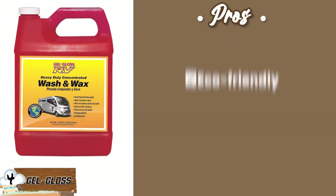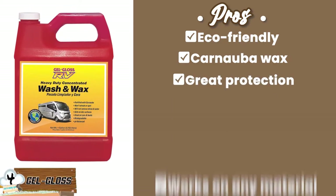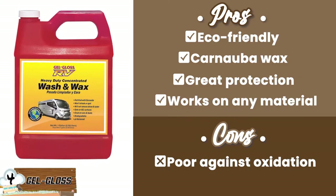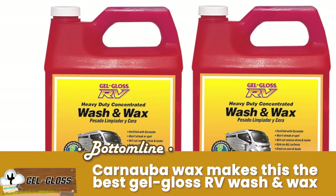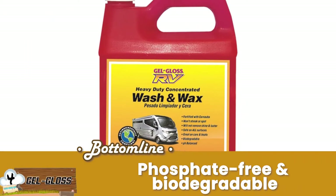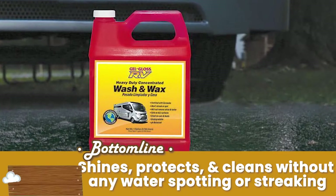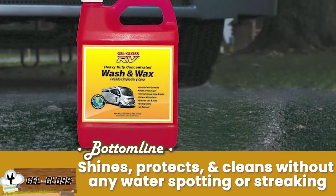Its pros are: it's eco-friendly, it's a carnauba wax, it offers great protection, and it works on any material. However, it's poor against oxidation. Bottom line is, the carnauba wax makes this model the best gel gloss RV wash and wax. The unit is phosphate-free and biodegradable, making it environment-friendly. And its three-dimensional product shines, protects, and cleans your RV without any water spotting or streaking.